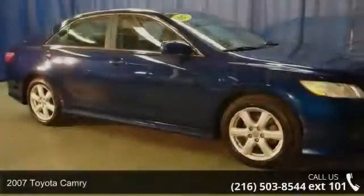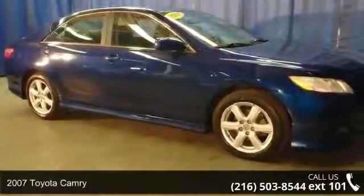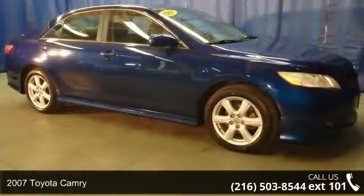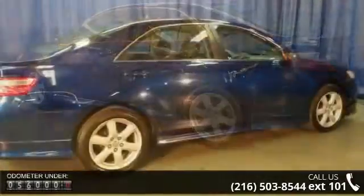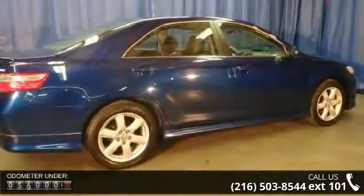Arrive in style with this 2007 Toyota Camry. If you are looking for an automobile with great features, look no further. This vehicle comes with a reliable six-cylinder engine connected to a smooth-shifting automatic transmission.